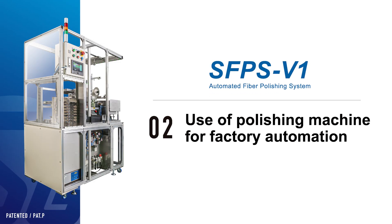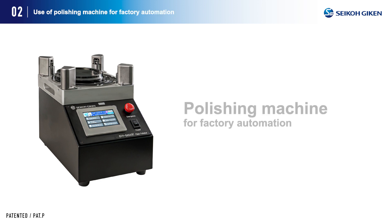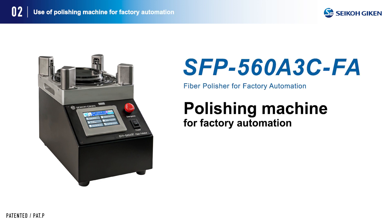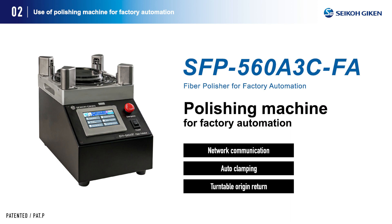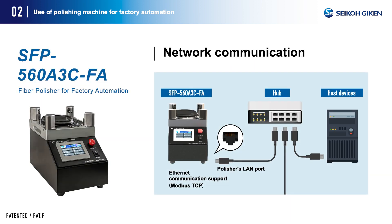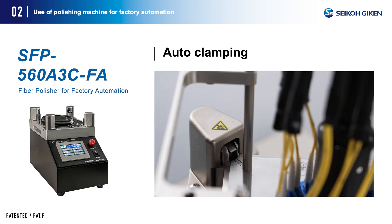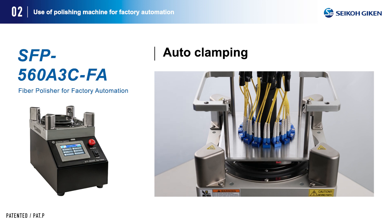Use of the polishing machine for factory automation: the FA polishing machine SFP 560A3 CFA was developed in conjunction with the development of the automated polishing system. This polishing machine is equipped with three functions necessary for automation. Network communication via ModBus TCP protocol using Ethernet communication enables data communication with host devices and remote control. Auto clamping allows automatic locking and unlocking of the polishing holder, allowing all operations related to polishing to be completed by the polishing machine alone with no operator intervention required.